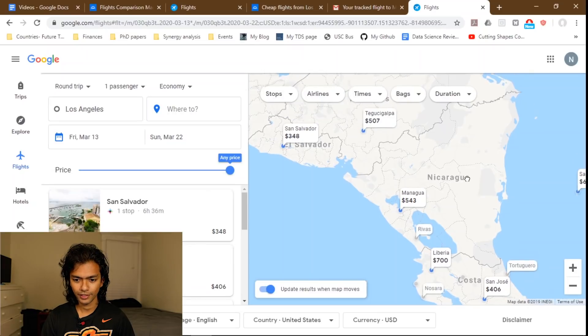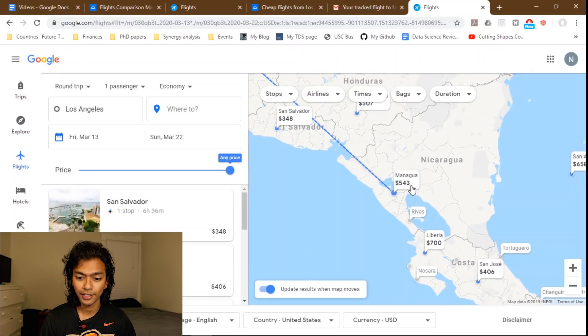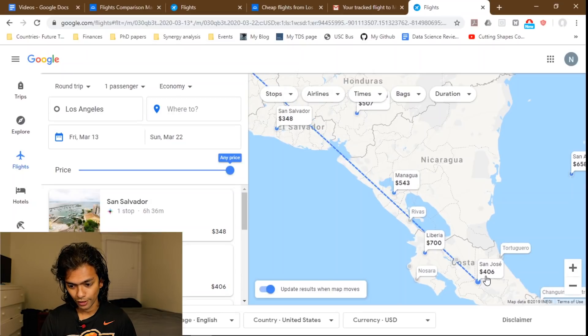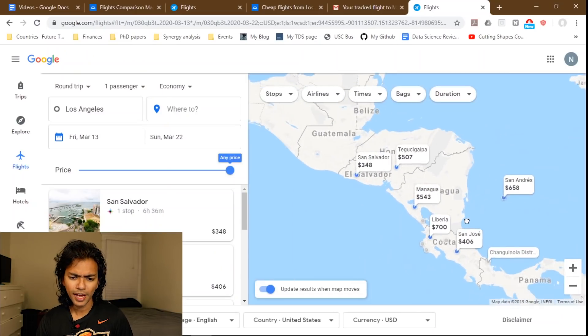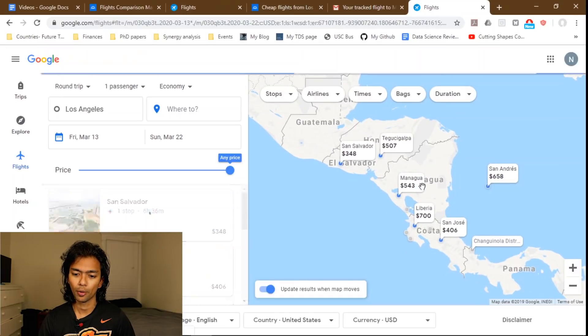Looking at the map, you can see the flight to Managua, Nicaragua is $543, but there's a flight to San Jose nearby and a flight to San Salvador for $348 — that's almost $200 cheaper. Last time I was in El Salvador, the hostel I stayed at was like $6 a night, so that's roughly a month of accommodation. You could fly to San Salvador, take a shuttle to Nicaragua — about six to ten hours — see both countries, and still not spend $200 doing that.